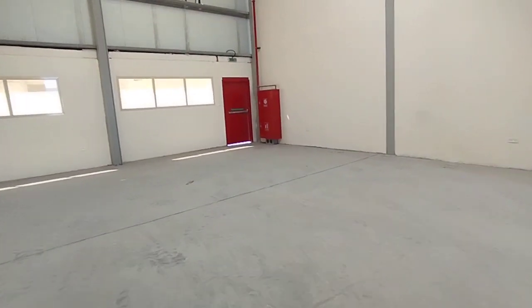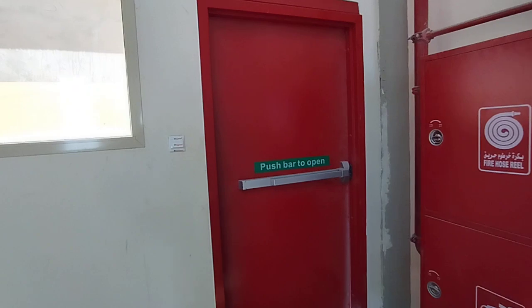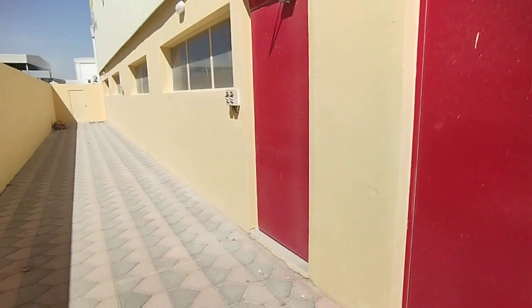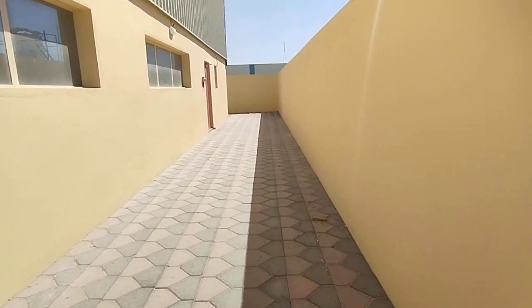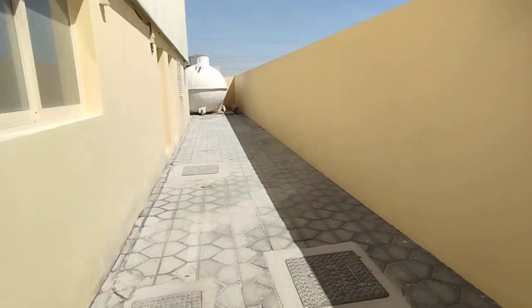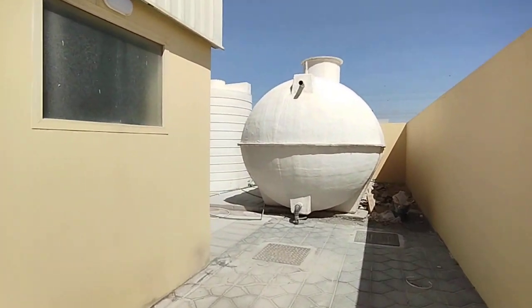Now I will be taking you to the fire exit. I am going to the fire exit area. This is the fire exit area — this is the fire passage. Now I am going to show you the compound. This is the passage through the compound. You can see the pump room, the electrical rooms over there, and this is the water tank.